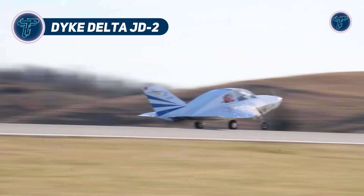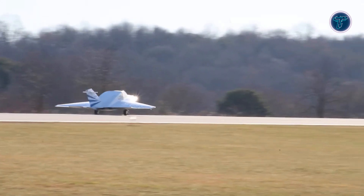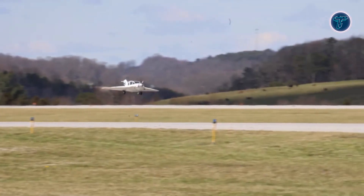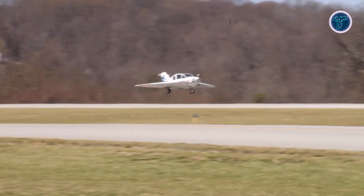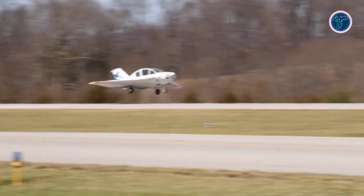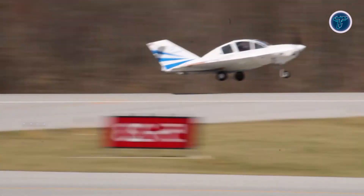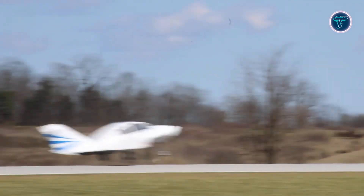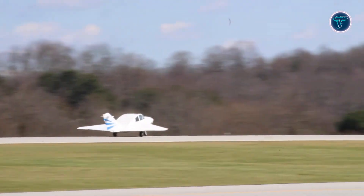The Dyke Delta JD-2 is a quirky, delta-winged wonder that shrinks flight into a unique package. This home-built gem seats up to four in a cozy cabin, blending compact design with surprising roominess. Its distinctive triangular wings offer stability and lift, making it a joy to fly for DIY aviators. Lightweight and nimble, the JD-2 cruises with ease, perfect for short trips or experimental fun. Built from plans rather than kits, it's a labour of love that rewards with character and performance.